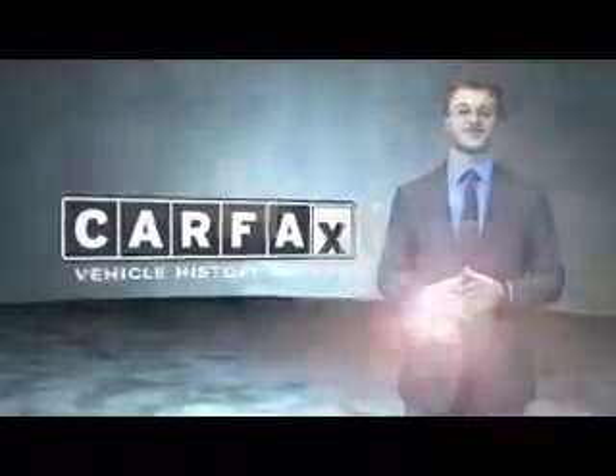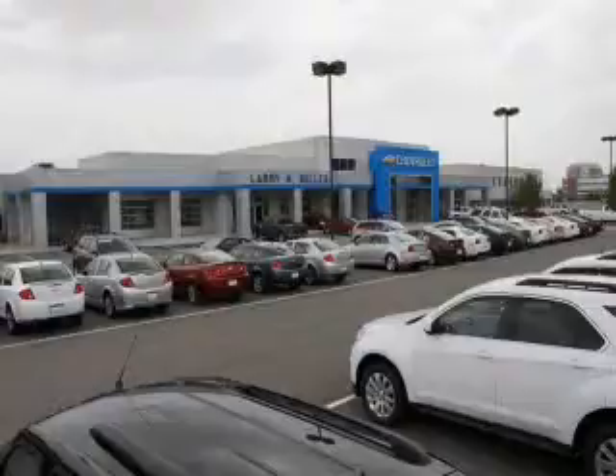Just say, show me the Carfax. Please contact us today or visit our site at LarryHMillerChevrolet.com. We look forward to seeing you soon.